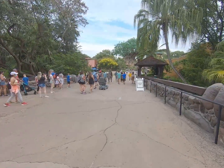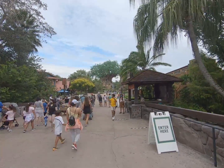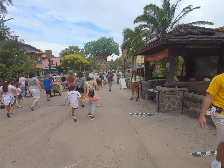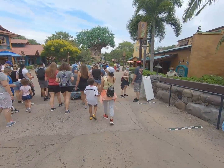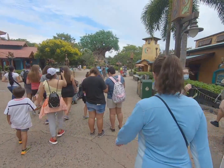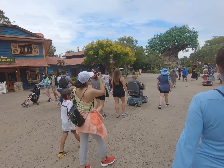Coming across the first bridge — really good shot of the Tree of Life as you can see. This is a bottleneck area, but you just keep moving with your mask on and you'll be good to go. You won't have any problems.